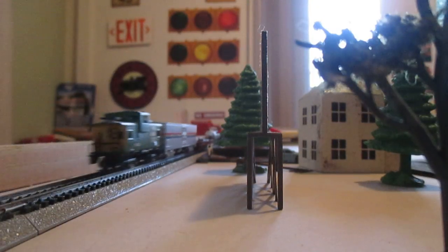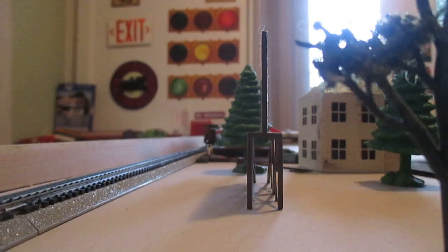Ok guys, I hope you enjoyed this video. Like, comment and subscribe. Bye! And actually, this is just a model. I was trying to make it seem real. And as you can see, it's my model train.